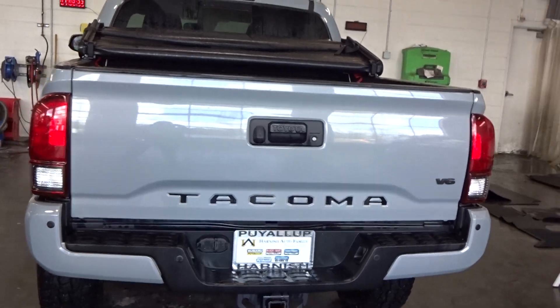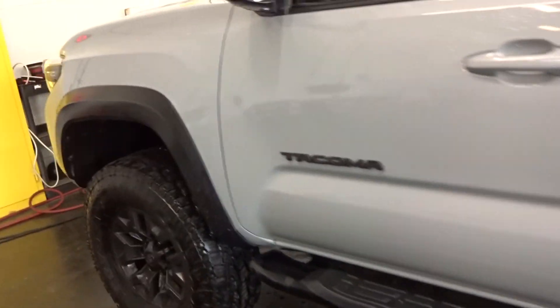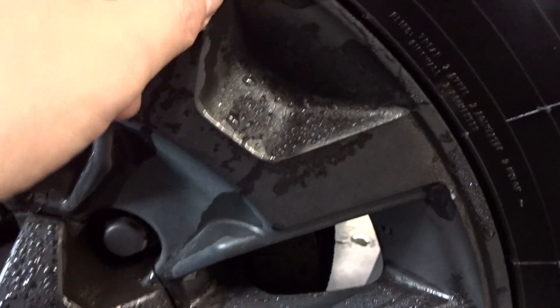Not a bad looking color. I like the Tacomas — I prefer 4Runner, but that's just my thing. It's not bad. It's got plasti-dip around the grill, it's got plasti-dip on the wheels. I actually didn't know the wheels were plasti-dip until I spotted it right here.